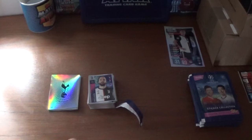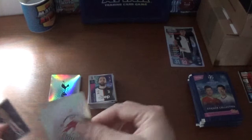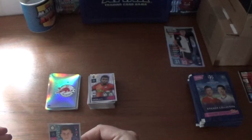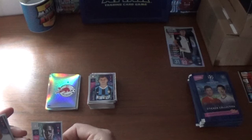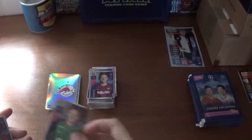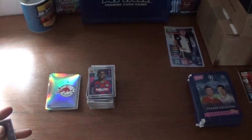Next packet where we start with the big shiny which is the RB Salzburg logo. The rest of the packet is Junior Moraes shiny for Shakhtar Donetsk, Nicolo Barella of Inter — we've seen him before, Ibrahima Konate of RB Leipzig, Eder Militao — we saw him in the previous packet for Real Madrid, Ivan Rakitic of Barcelona, Mikhail Lysov of Lokomotiv Moscow as the goalkeeper, Samuel Umtiti of Barcelona, Junya Ito of Genk, and we finish with Edinson Cavani of PSG.